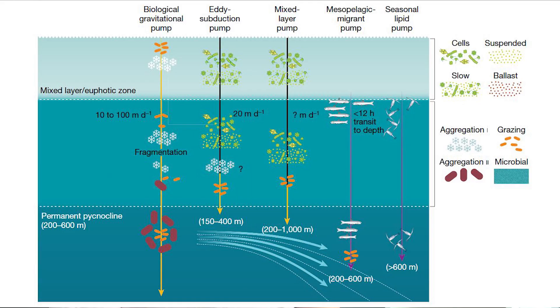A whole suite of new technologies have emerged and allowed us to look at the ocean in different ways, and importantly over different timescales. Looking at new records of those, we've actually found that there are a number of additional pumps that we knew about in theory, but not really so much in practice.